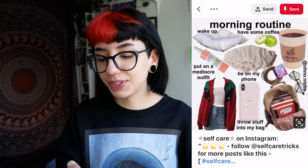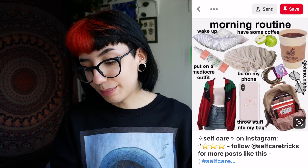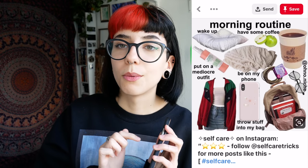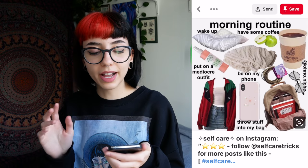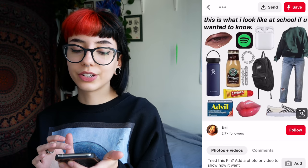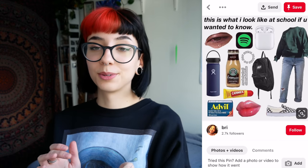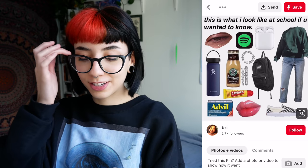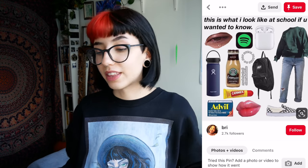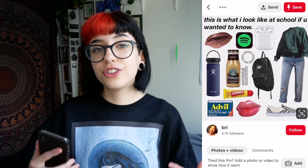Morning routine: wake up, have some coffee, put on a mediocre outfit, be on my phone — it's because you be on that phone. It's the ones like this where I'm like, why did somebody make this? Why celebrate the aesthetic of being a normal person who wakes up? This is what I look like at school if you wanted to know: crying, listening to music, drinking out of that water bottle that is trendy, wearing clothes and shoes — which is probably a thing that you should do at school.